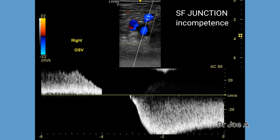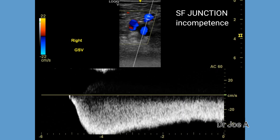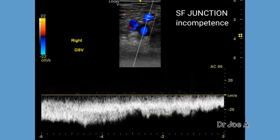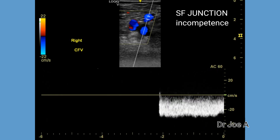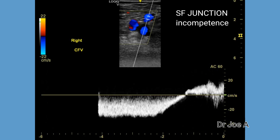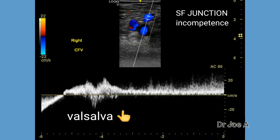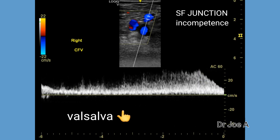As we move the sample gate from the saphenofemoral junction to the great saphenous vein as well as downwards to the common femoral vein, we see that there is significant reflux in both the common femoral vein as well as in the great saphenous vein.